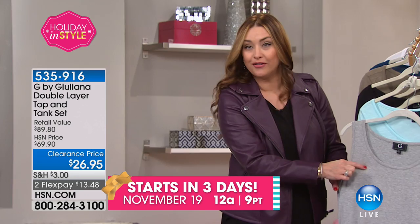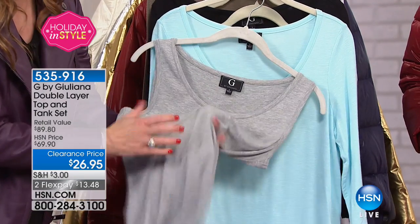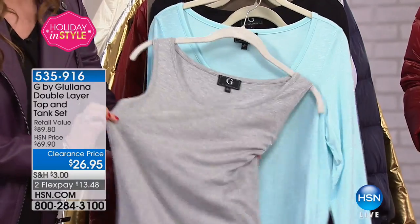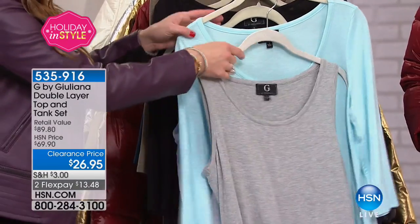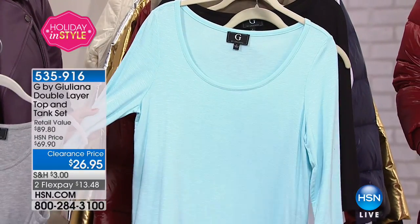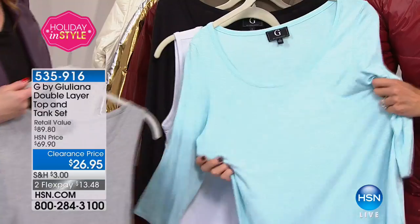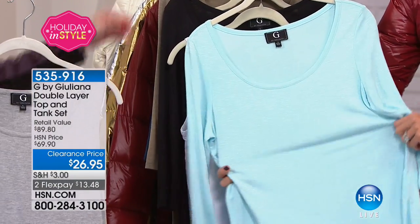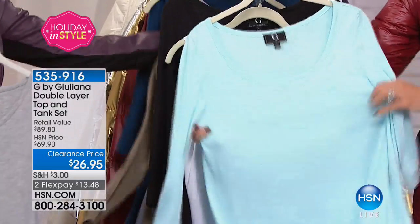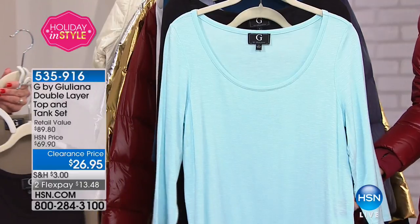Look at this — bra friendly, really stretchy, amazing. This is an incredible weight and length. So by itself the tank is more than the price of what you're getting — not only the tank but also that beautiful t-shirt. So you can wear them together, you can wear them separate, you can mix and match. They're both stretch jersey knit. In terms of length and style, they were designed to go beautifully together.